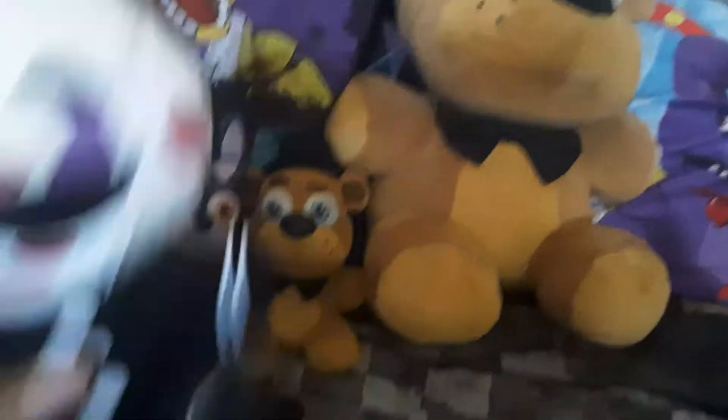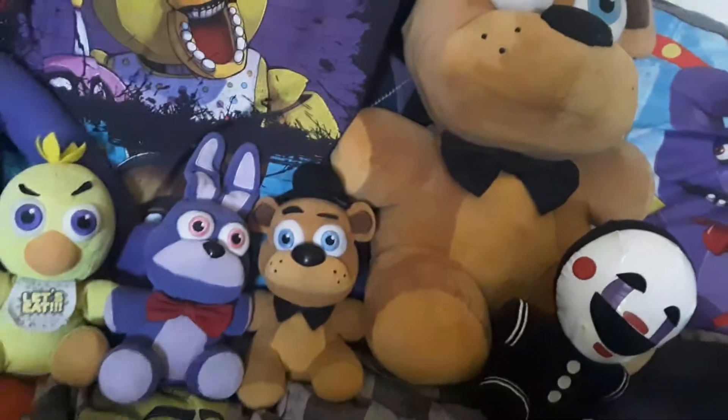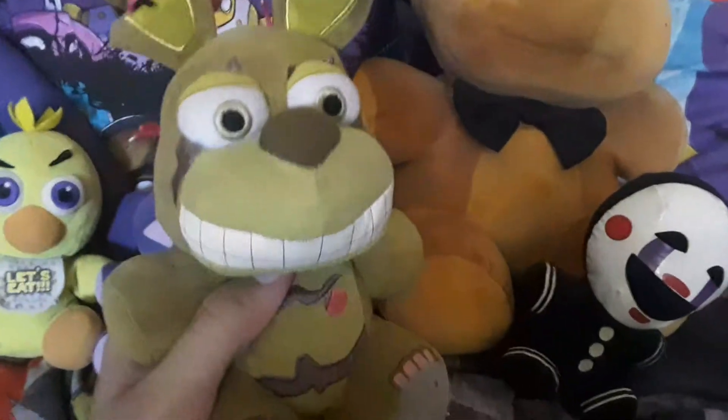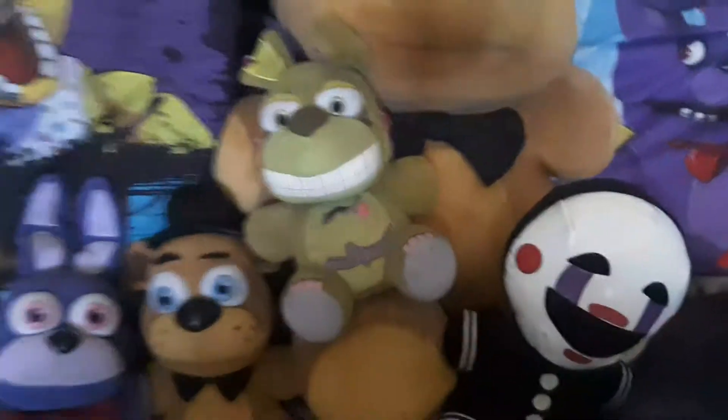We have The Puppet, who is very cool. I like her a lot. She is possibly my favorite plush from series two. We got Springtrap, who looks cool too. He looks a little derpy with those big ol' eyes — although actually, Springtrap has small eyes. So yeah, there's Springtrap.